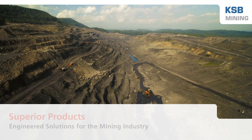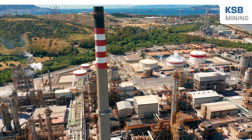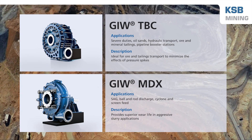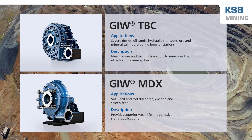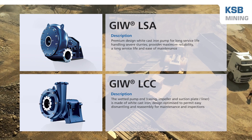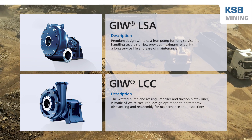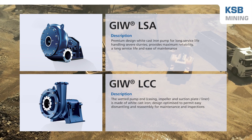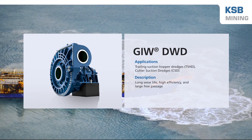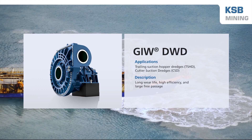Whether for hard rock, oil sands, phosphate dredge, or industrial minerals, KSB Mining provides innovative pumping solutions that can improve the performance of your processes. The latest engineered solutions for hard rock and oil sands applications include the GIW TBC and GIW MDX pumps. The versatile GIW LSA and GIW LCC pumps are used in a variety of applications, such as raw material transport and post-grinding processes. The latest product developed for the dredge market is the GIW DWD pump. It delivers long wear life, high efficiency, and large free passage.